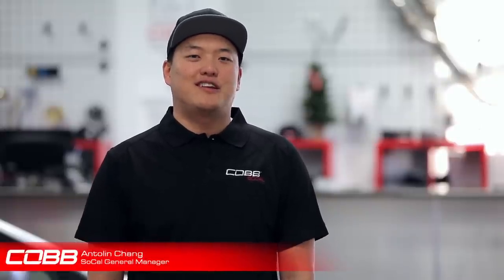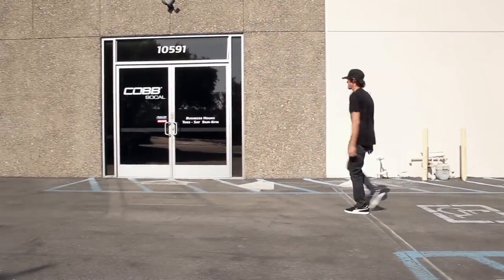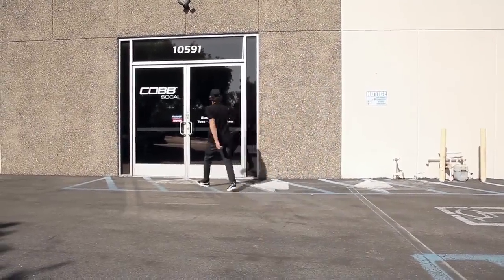Bucky's coming in today. He's bringing in Sabrina, his 2013 STI, and we're basically taking the car to the next level. We're going to sit down with Bucky, go over what his goals are with the car this time around, and go through some of the parts we might recommend to him.